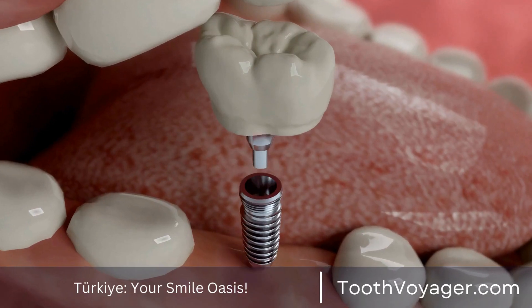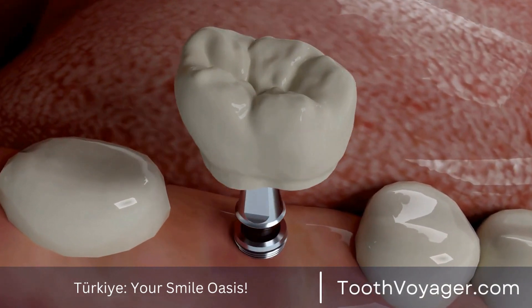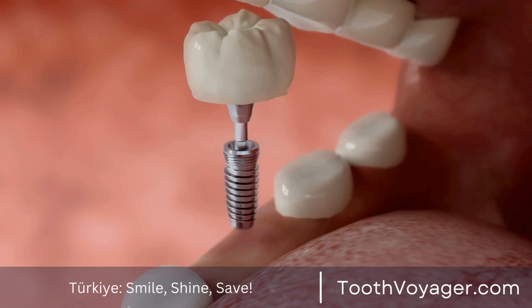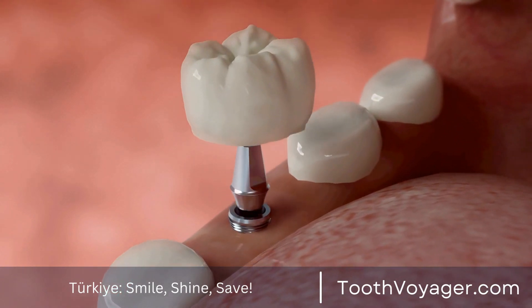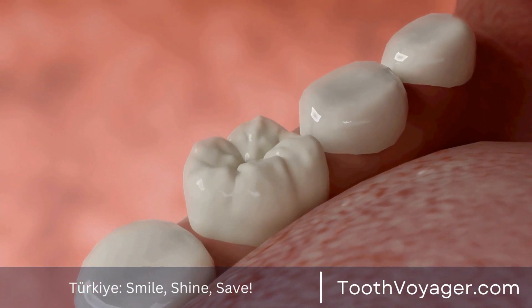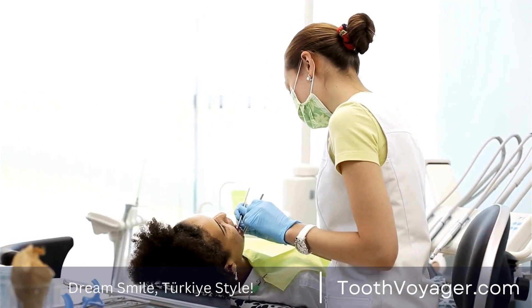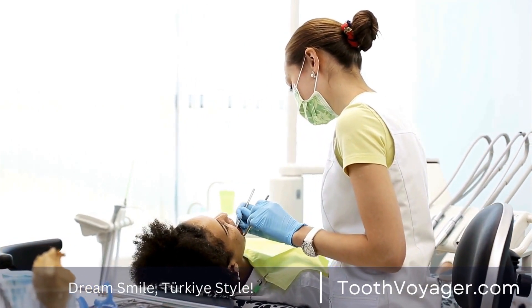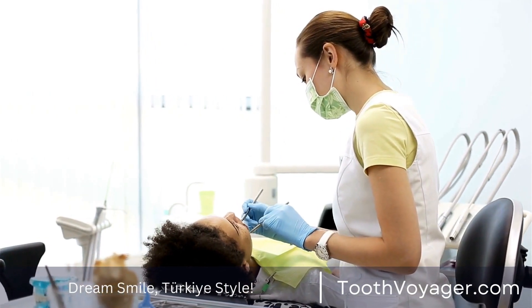Alongside the expense of the root canal, you may incur additional costs associated with the process. For example, you might require an artificial crown placed over the tooth following the procedure to shield it from future damage. The price of a dental crown can range between $500 and $1,500 depending on the material and complexity involved.